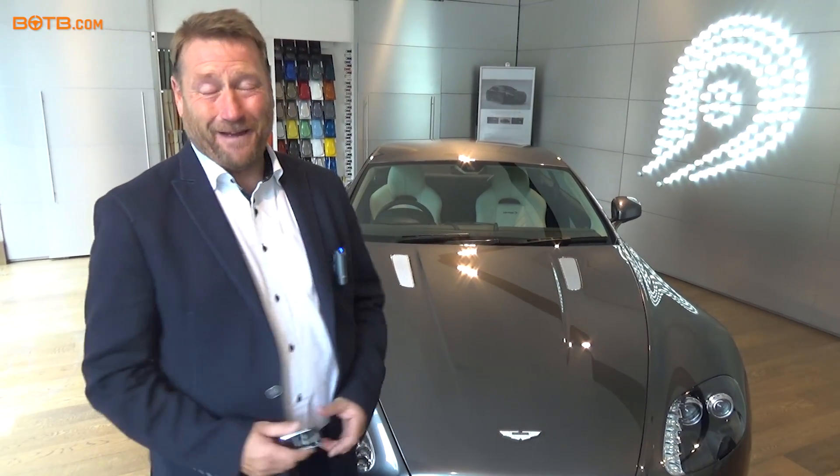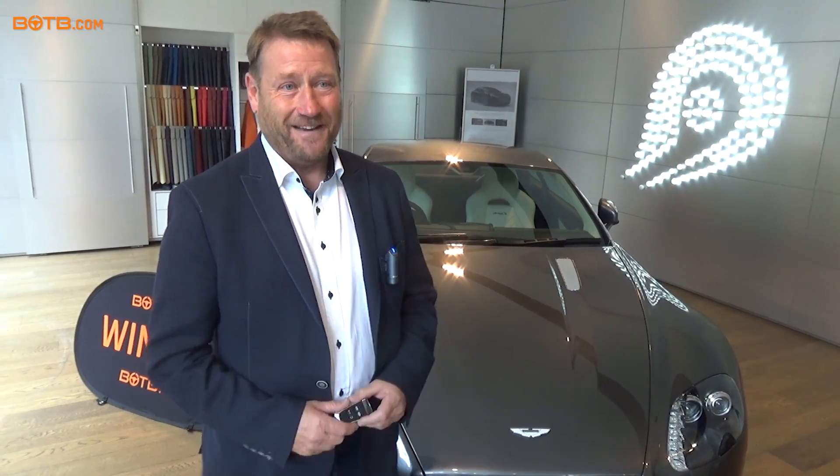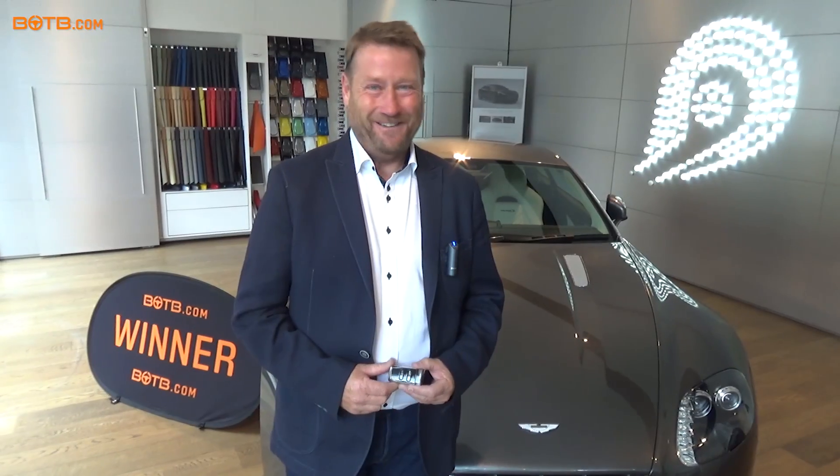Madly passionate about the car. Best of British as they say, and proud to be an owner of an Aston Martin. Absolutely fantastic.